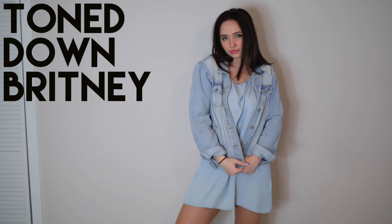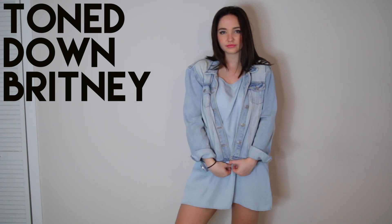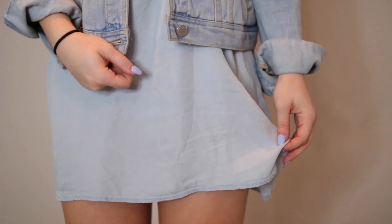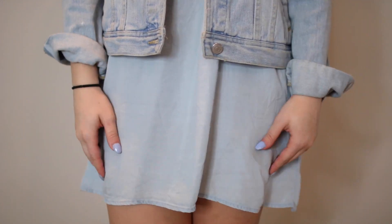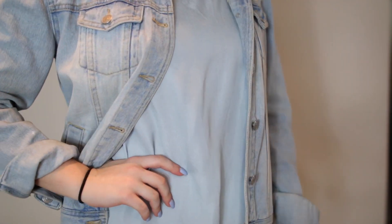I took inspiration from when Britney and Justin wore that whole denim couple costume together — that was insane and is literally all over the internet still. I kind of just did a toned-down Britney version, inspired by that. Quick shout out to Justin and Britney for that — it's a classic, it will go down in history forever.